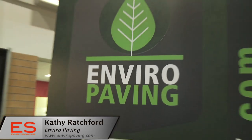We resurface driveways, primarily. That's our main business. We also resurface any exterior surfaces, whether it be patios, walkways, or tennis courts.